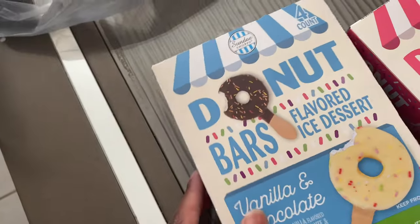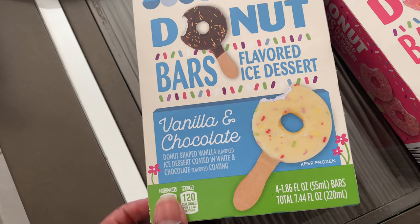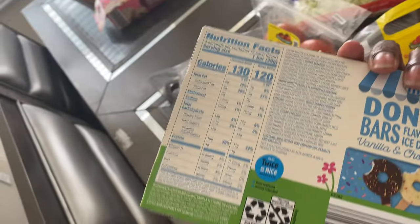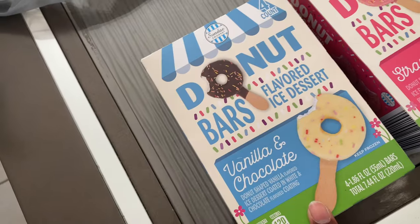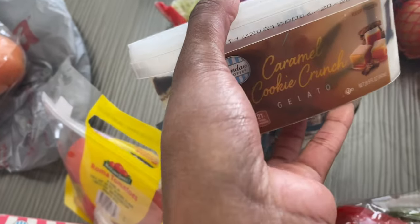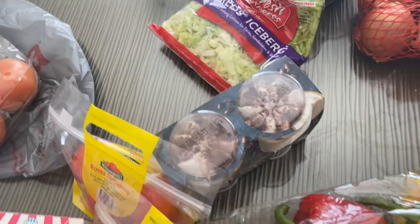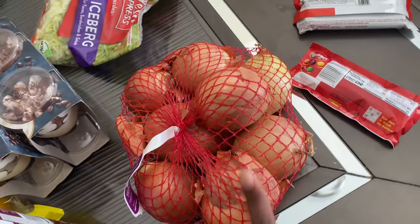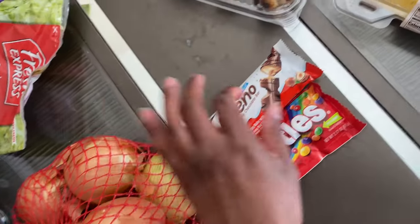Now the donut bar flavored ice cream - the kids were excited about these so we're gonna try it. It looks like it's shaped like a donut probably. We got chocolate, vanilla, and strawberry. Some shredded lettuce. Four cans of kidney beans for something I'm gonna make soon. This gelato looks so good - it's caramel cookie crunch. I'm a fan of caramel, I love caramel. These are ice cream cups flavored with cappuccino - they had some pistachio ones that didn't look too good so I didn't get those.